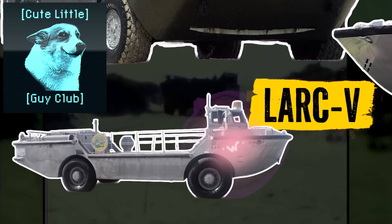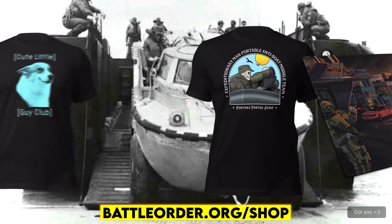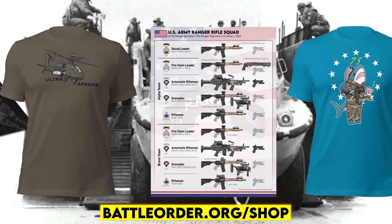The LARC-5 — cute little guy club member. Here's a picture of a LARC-5 rolling off a LARC-60, and here's the cute little guy's shirt, plus a bunch of other shirts, posters, and stickers I've added to my shop. Pick up a fun design and support me at the same time.